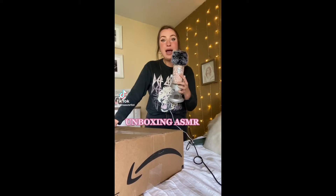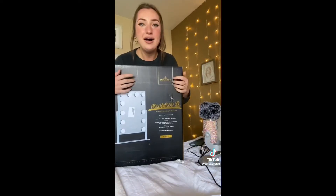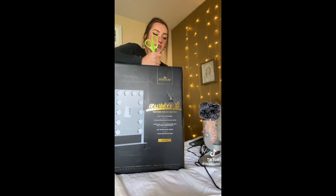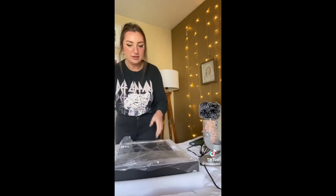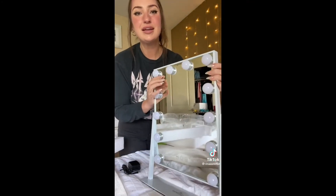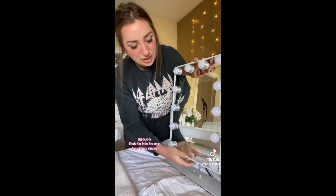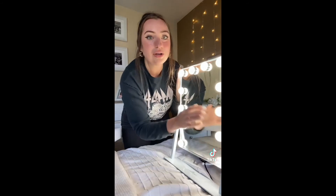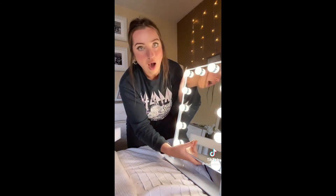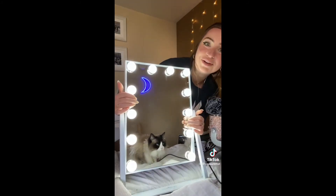Unboxing an Impressions vanity mirror ordered from Amazon — very excited to try it. After opening it up and turning it on, the reaction was immediate delight: the mirror lit up beautifully and the reviewer was completely obsessed with how cute it looked.